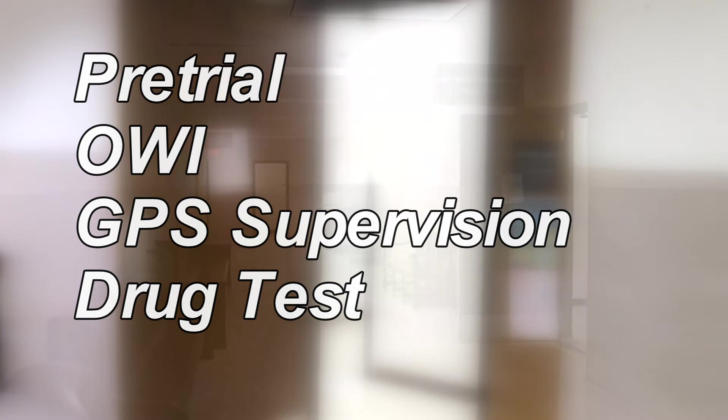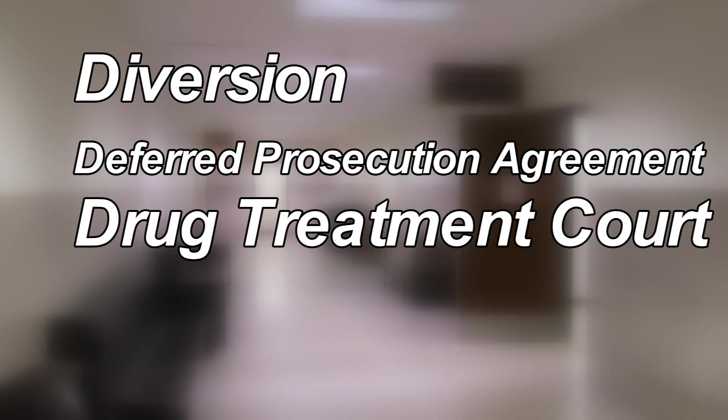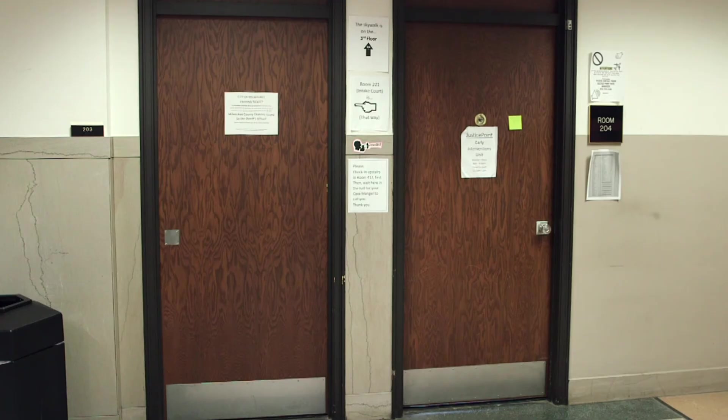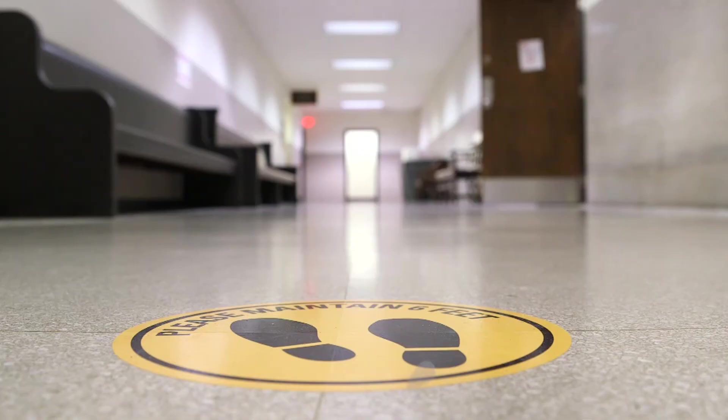The receptionists will also be able to check you in for appointments with our early intervention programs. Those include our Diversion and Deferred Prosecution Agreement, also known as DPA, and Drug Treatment Court programs. You must first check in for appointments in Room 417, but the offices are in Room 204 on the second floor of the Safety Building. The doors to 204 and 416 remain closed, so checking in with staff in Room 417 is a must.